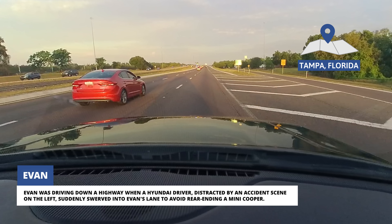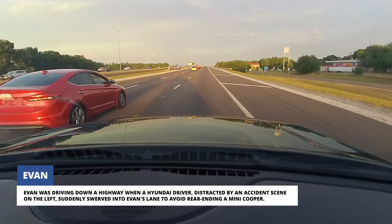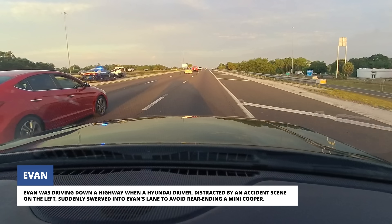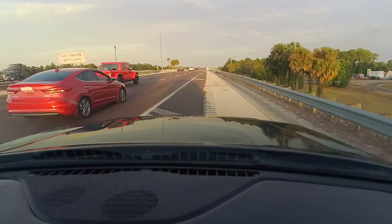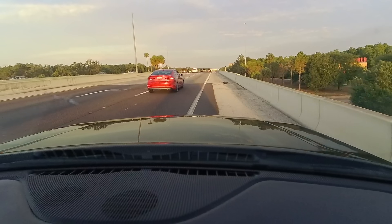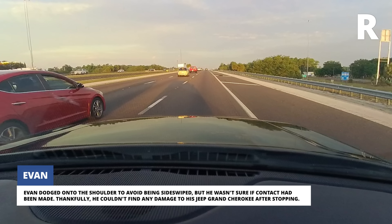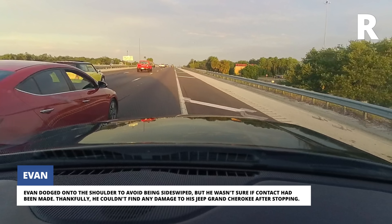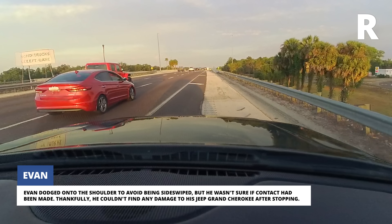Evan was driving down a highway when a Hyundai driver, distracted by an accident seen on the left, suddenly swerved into Evan's lane to avoid rear-ending a Mini Cooper. Evan dodged onto the shoulder to avoid being sideswiped, but he wasn't sure if contact had been made. Thankfully, he couldn't find any damage to his Jeep Grand Cherokee after stopping.